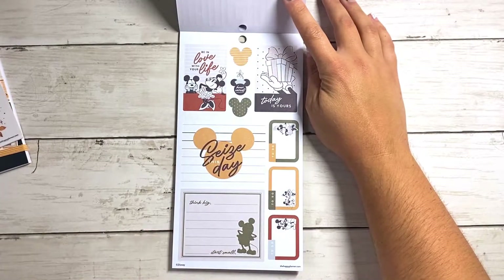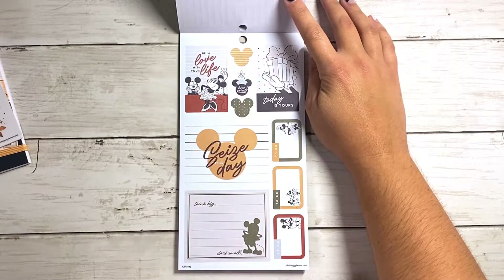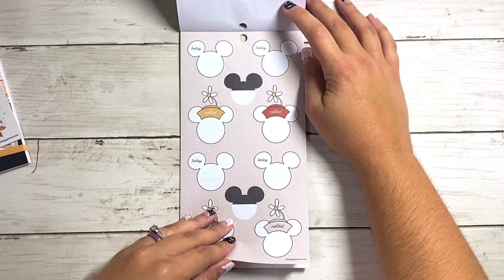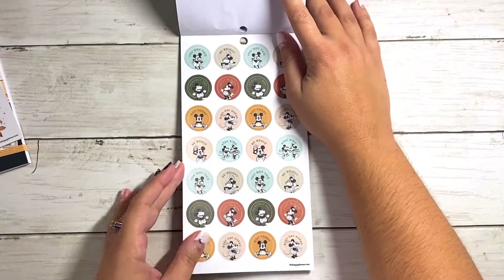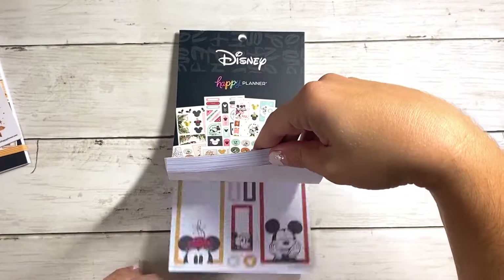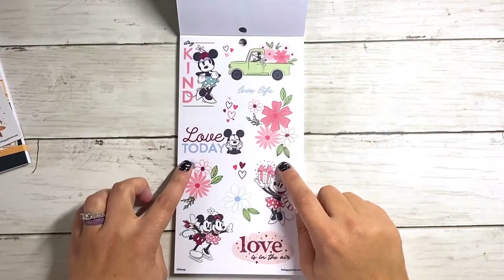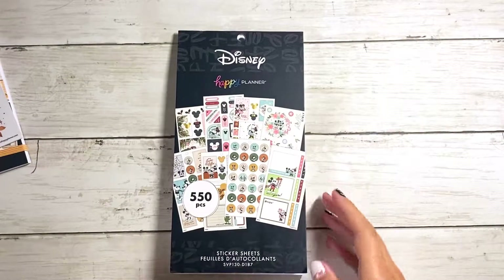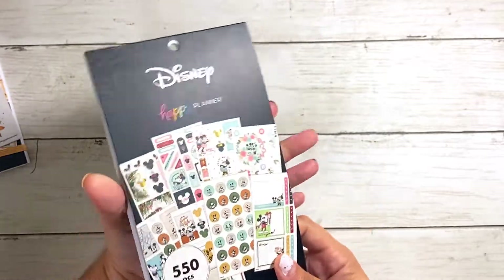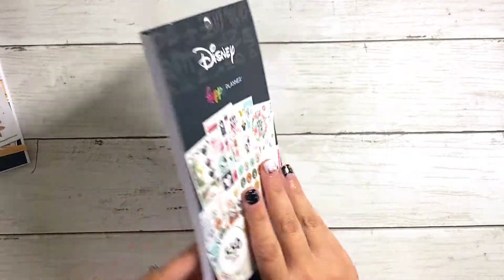And then you've got some more functionals in that fall color palette — I love the checklists. And then a couple more extra boxes here. Be in love with your life. This one says how sweet. And then some more little functional boxes. Seize this day. And then more of those Mickey heads in the fall colors. And then one more page of those clear circular stickers in that fall palette. So I definitely don't have the right sticker sheet — I have two of these when I should have one and then a different page. I'm going to have to reach out to Happy Planner and figure out what happened, but other than that really cute. Excited about Disney Seasonal.